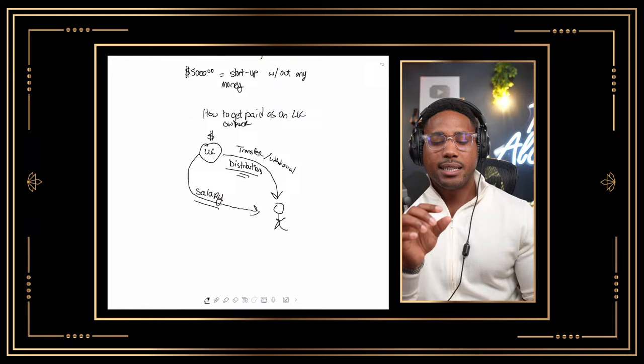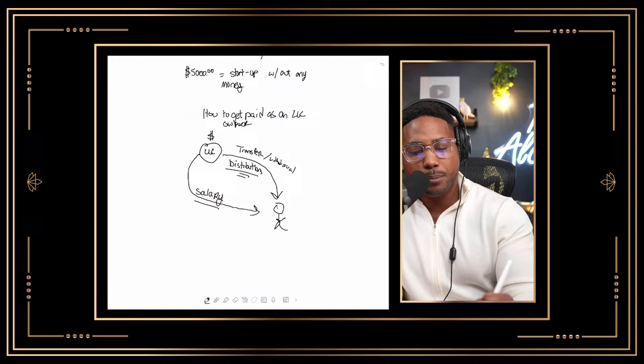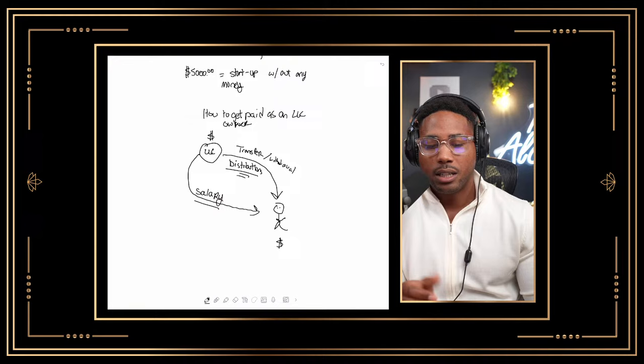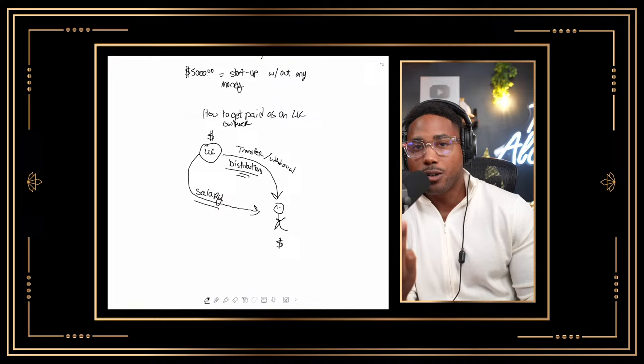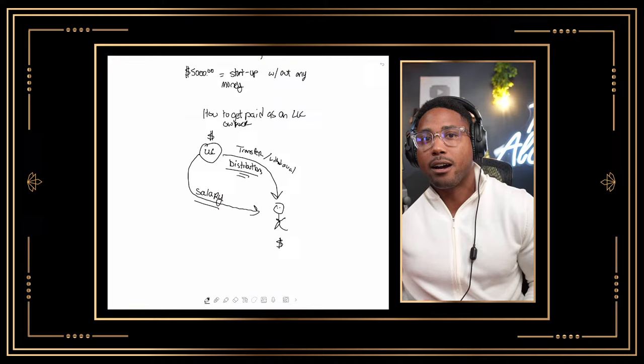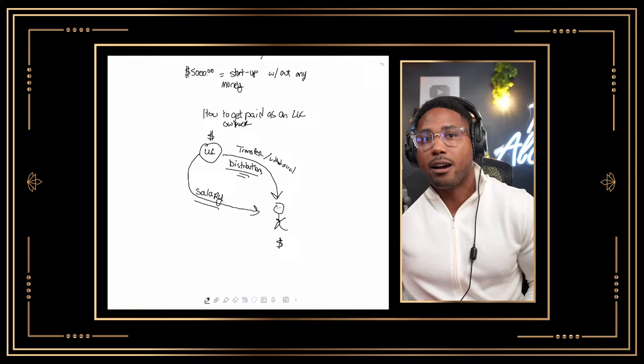One of the biggest benefits to being self-employed is when you take a distribution, at the time you take it, the money from your business's bank account is not taxed — you have tax-free money, at least for the time being. This is one of the benefits to being a business owner. As a business owner, you make money first, you spend money second, and you pay Uncle Sam third. When you're a W-2 taxpayer, you make money, pay taxes, and spend what's left over. That's part of the reason why I like entrepreneurship — I like having control over my money before paying the IRS.